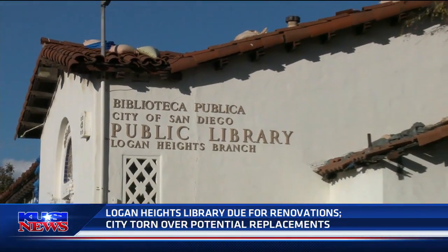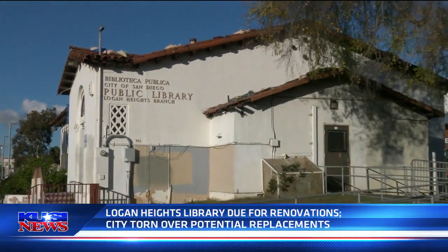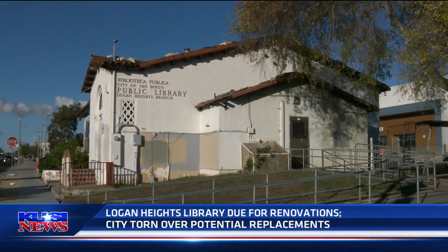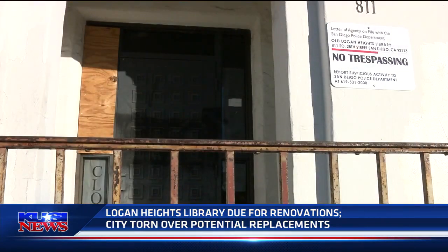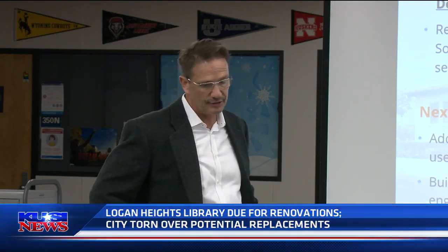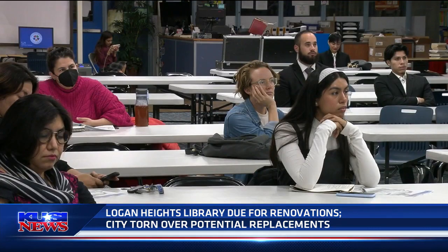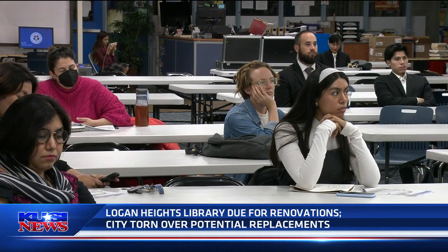But with $2.4 million secured in state grants, the exterior will soon receive a facelift pending site inspections, permits, and reports, which means attention is now turning towards what will actually go inside. I want to emphasize that this is the first step in what will be a two-stage process — the first to restore the building, and then the future step to program and outfit it for its future use.